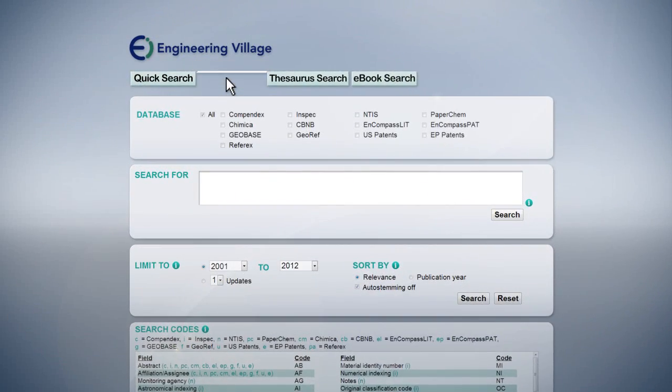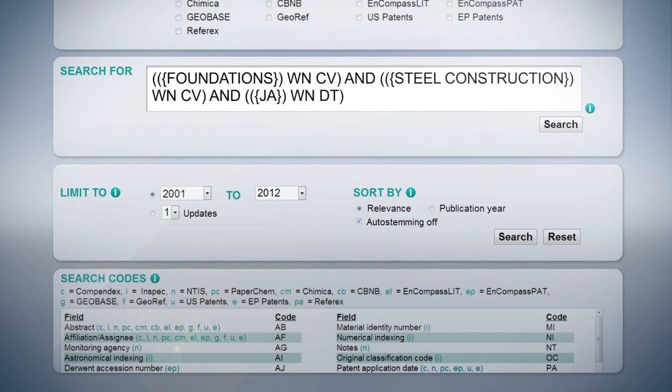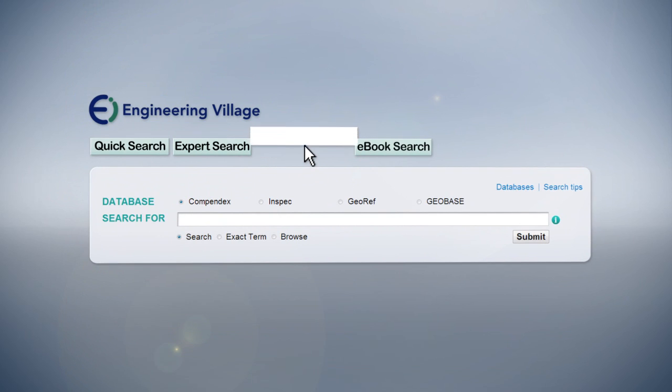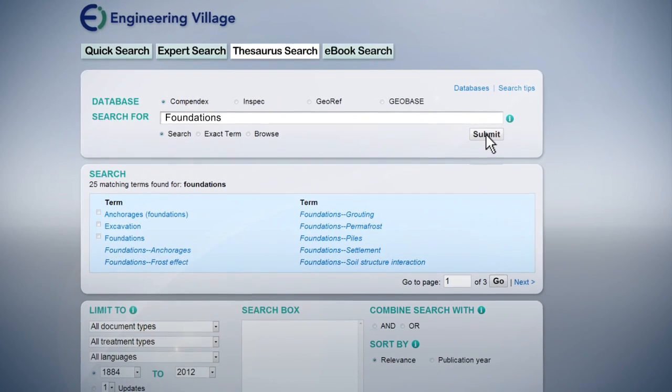Engineering Village also provides an expert search tool where users can apply Boolean logic and a predefined vocabulary of search codes. Whatever your search preferences, Engineering Village anticipates your information needs,